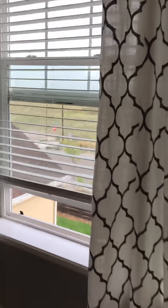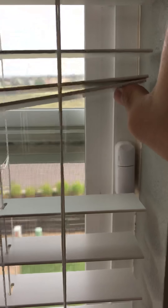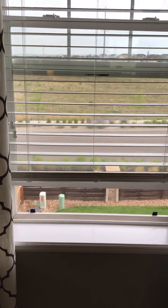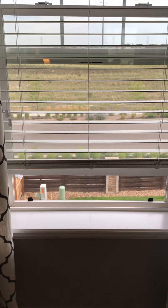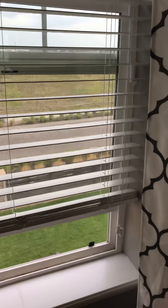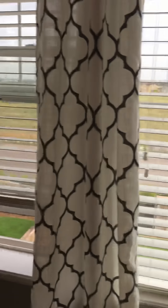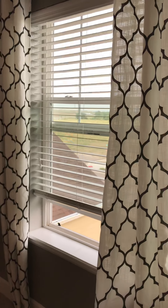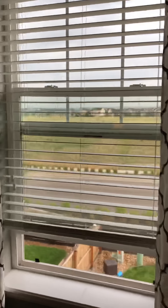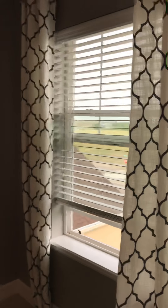We also have an Iris contact sensor on our window over here. The magnet's up here because the window is open right now. Here in Colorado it gets down to the 60s at night even in summer, so we like to sleep with the window open. But we might forget it's open, so we'll get a push notification if the air conditioning or heat starts to run while the window is open. Also if it starts to rain, we'll get a notification that the window is open.